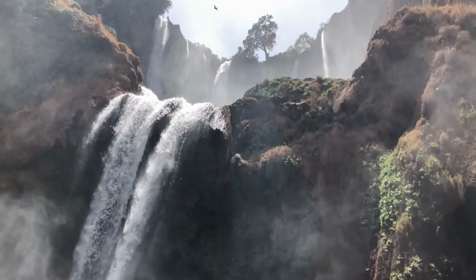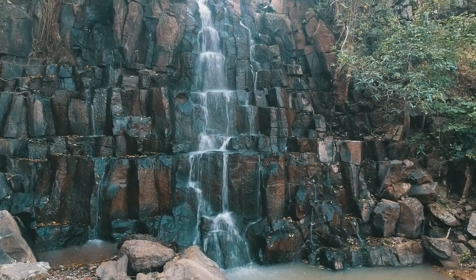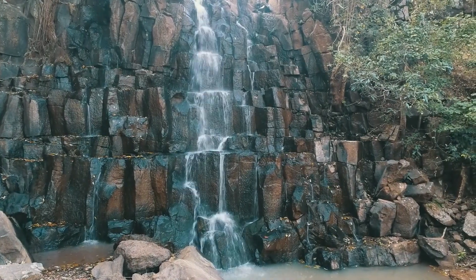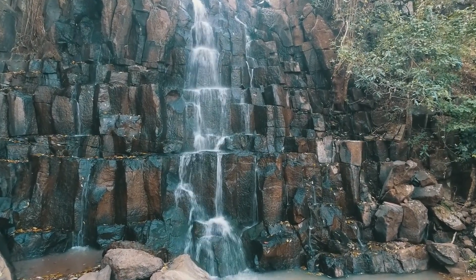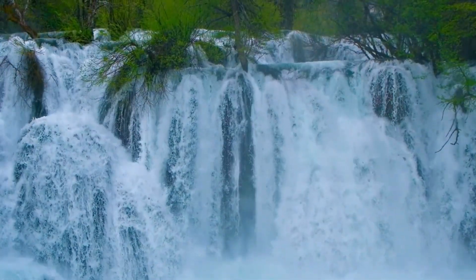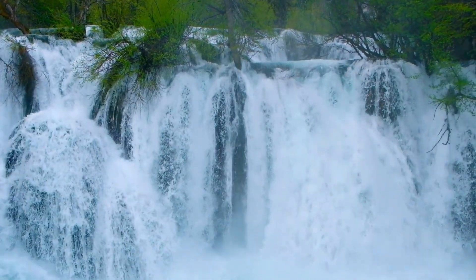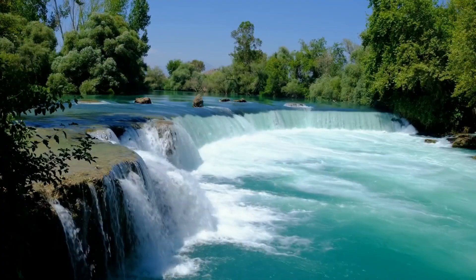Yosemite Falls has a height of 2,425 feet and earned an award as the tallest waterfall in North America. The falls are divided into three sections: Upper Yosemite, Middle Cascades, and Lower Yosemite. Make sure you plan a visit after winter — you will see not only drops of water, but also snowflakes.